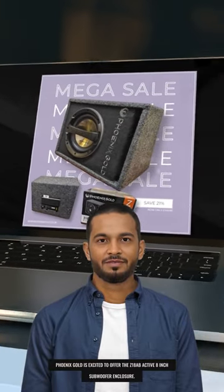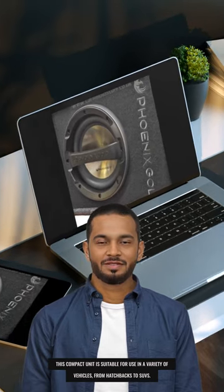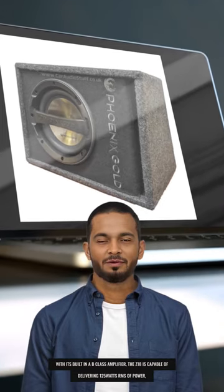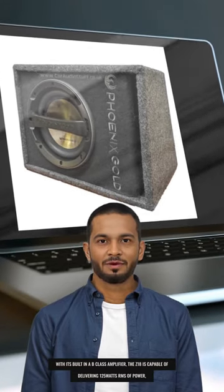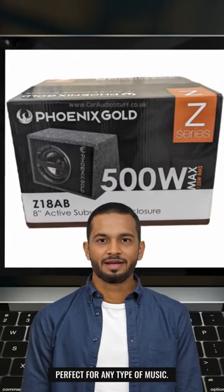Phoenix Gold is excited to offer the Xitin AB Active 8-inch subwoofer enclosure. This compact unit is suitable for use in a variety of vehicles, from hatchbacks to SUVs. With its built-in Class B amplifier, the Xitin is capable of delivering 125 watts RMS of power, perfect for any type of music.